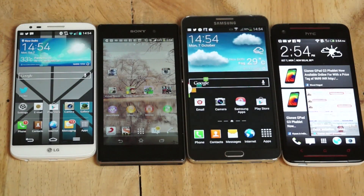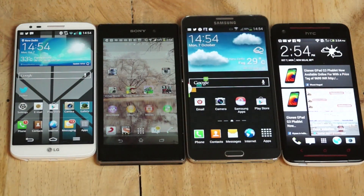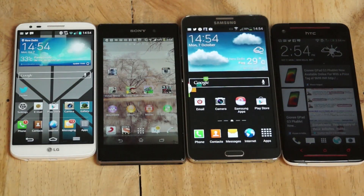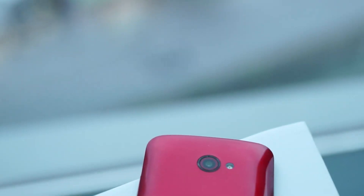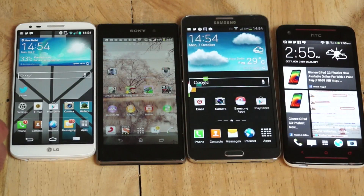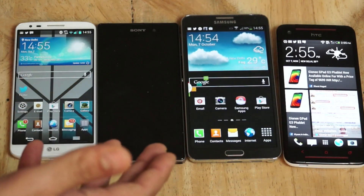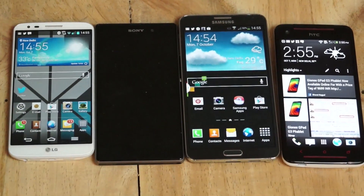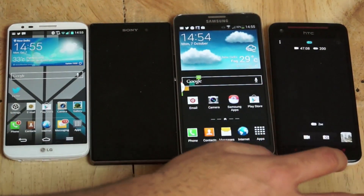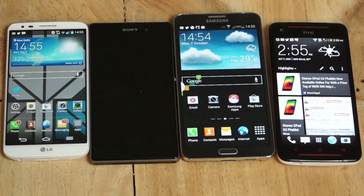The HTC Butterfly S is really for HTC lovers — it lacks in hardware and is priced quite high, but it has Gorilla Glass 3 and an ultra-pixel camera that provides better image quality through a larger pixel size rather than higher megapixel count. HTC Boom Sound and Beats Audio are also onboard. If you're on an HTC One and want to upgrade, the Butterfly S is the next option, though you could also wait for the HTC One Max.